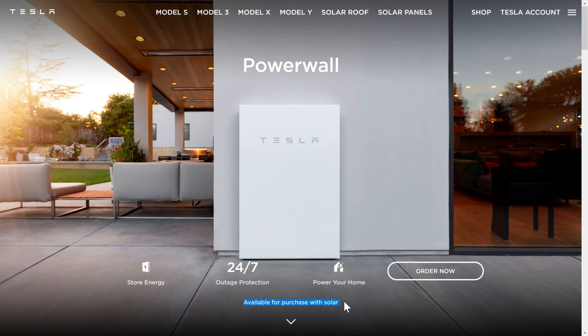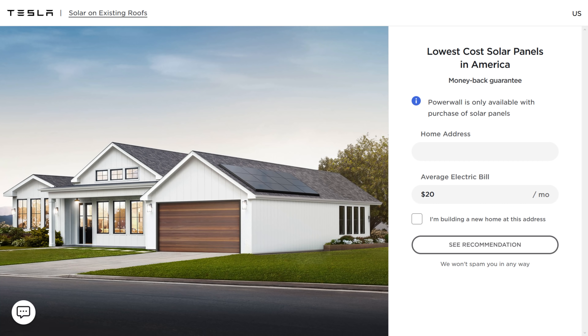I got a call on Saturday from my friend Joe Scott, and he was asking about the Tesla Powerwall. He said that people were telling him you can no longer buy a Tesla Powerwall without also buying Tesla Solar. My first reaction was like, there's no way that's possible. Clearly it works. This has to be some kind of mistake. Well, it turns out I was wrong — Tesla has stopped selling Powerwalls to anyone that doesn't also buy Tesla Solar.